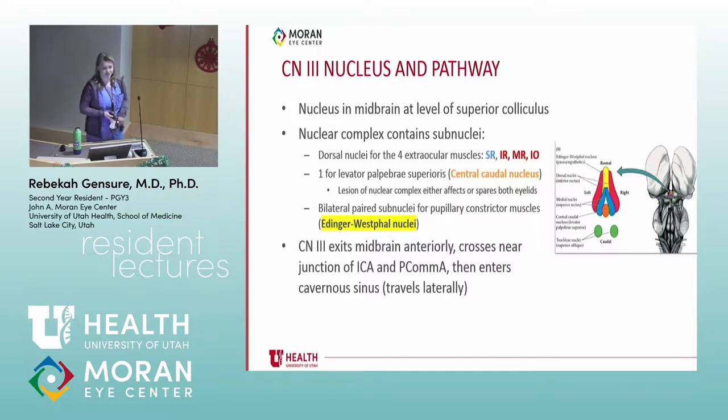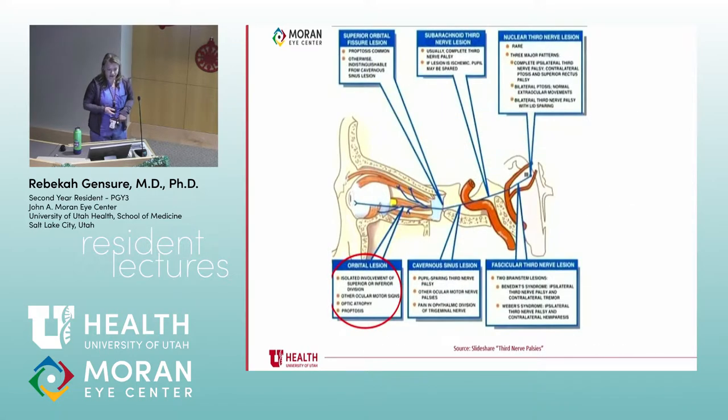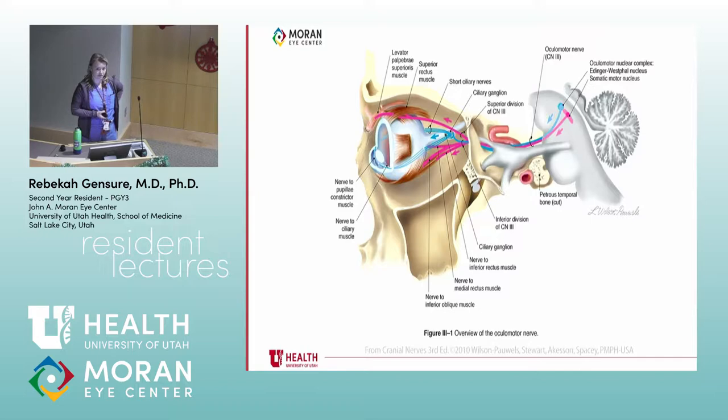The nerve then enters the cavernous sinus and travels laterally to enter the orbit. This diagram separates out the Edinger-Westphal nucleus from the motor nucleus, showing how they travel together as the oculomotor nerve, going through the annulus of Zinn and splitting into a superior division and an inferior division. The book 'Cranial Nerves in Health and Disease' is accessible online and has excellent illustrations — clear enough but with sufficient detail for what you need to know. The presentation is on Box so you have access to all the slides.